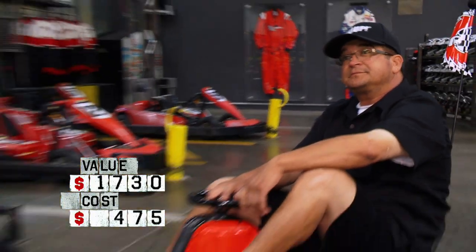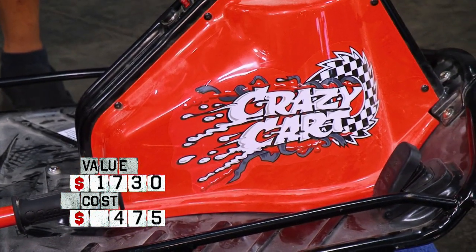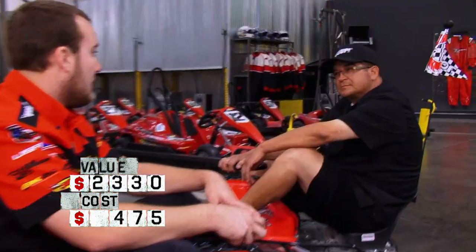Dale, what do you think these are worth on the used market? These ones, it does seem like everything is in working order. They're in fairly good condition. For the pair, I would say you could probably get... it's probably $600. 600 bucks. I think that'd be a fair price. I don't think I could ever get tired of doing what I love — making money.